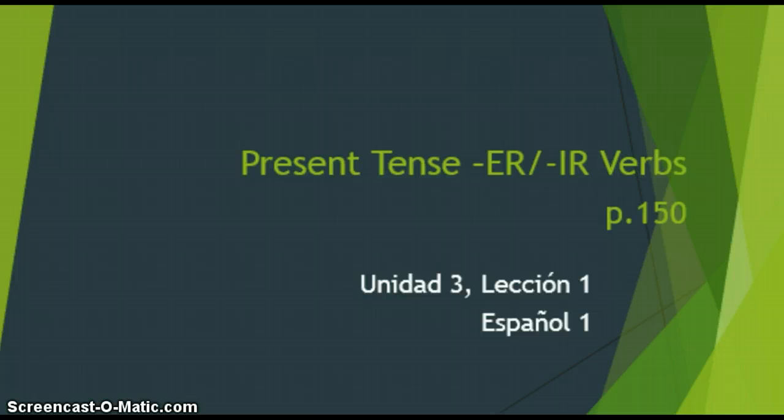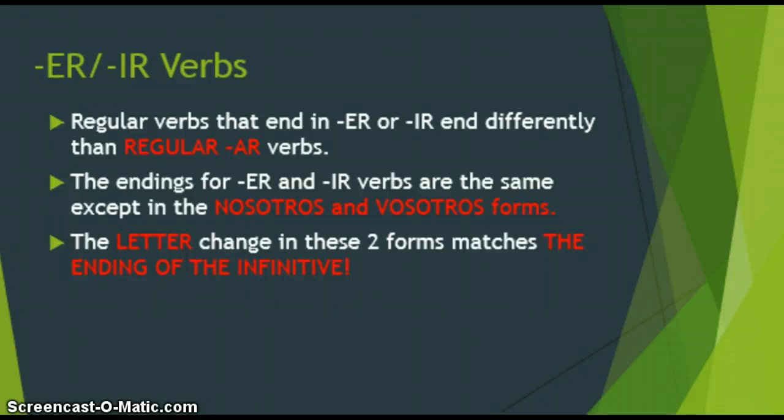We've already gone over AR verb conjugations, so we're going to continue with the other two that we haven't studied yet. ER and IR verbs — some good things about them is they're regular verbs, and they're going to be a little bit different from our AR verbs that we learned last semester. We're going to follow the same rules as far as conjugation goes. They're actually very helpful because they conjugate the exact same except for the nosotros and vosotros forms. The only thing that's going to change is a small letter change in the nosotros and vosotros form, but it's going to match the ending of the infinitive — either an I or an E.